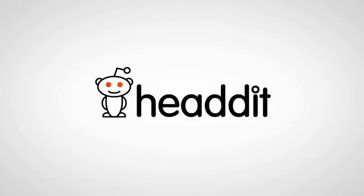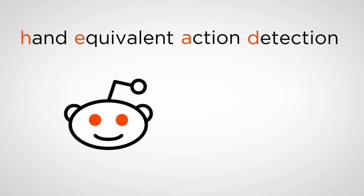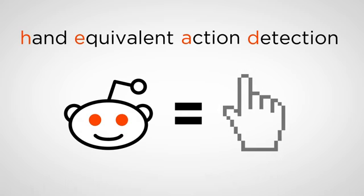Headit. A revolutionary way to browse Reddit. Using a state-of-the-art, hand-equivalent action detection system, Headit responds to your facial expressions, freeing your lips from more important tasks.